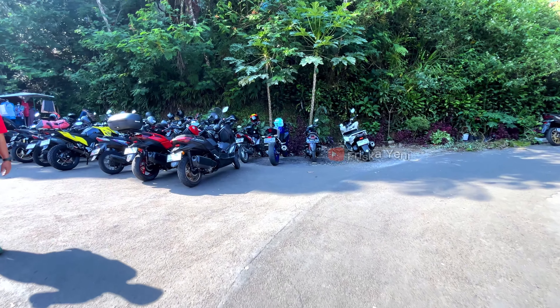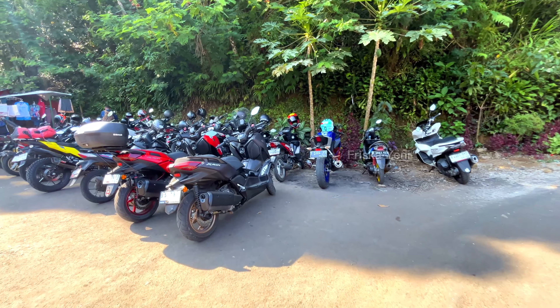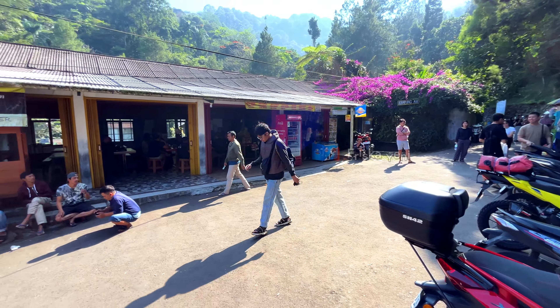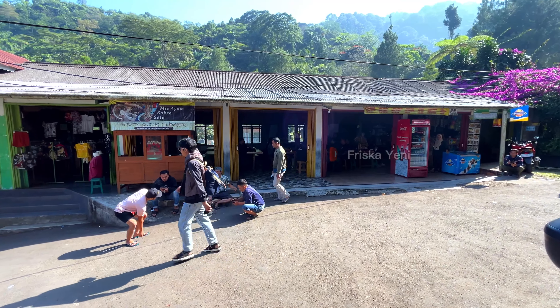For motorcycle parking it's Rp10,000 and that already includes helmet storage. For car parking it's Rp20,000. Because we're staying at Villa Hana 1 and just walking, we don't need to pay for parking.